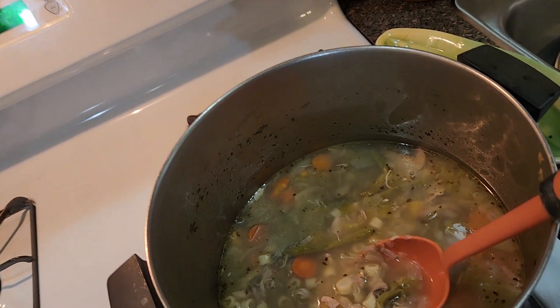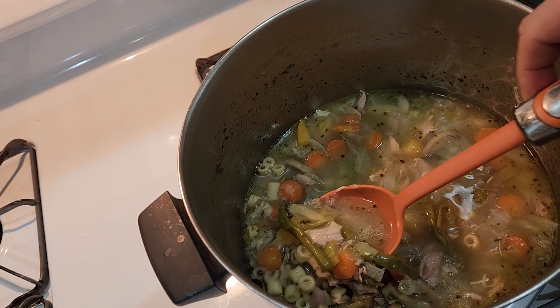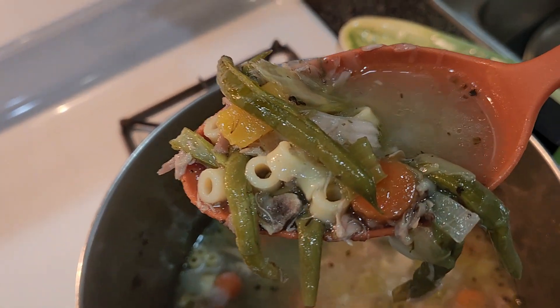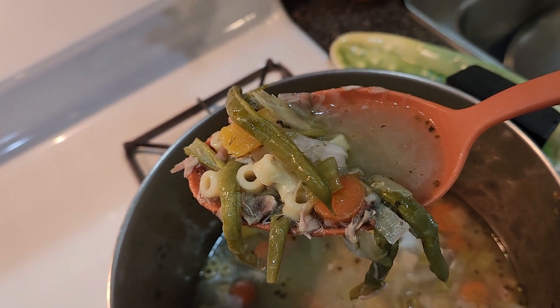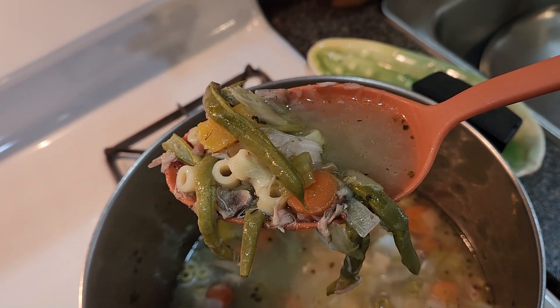It's right here on the stove. I've already had three bowls. It's a homemade soup. You can see our string beans, carrots — things that we grow in our garden. Not all of this was from our garden because it's our first year in Delaware growing, so we didn't have time to put everything in.